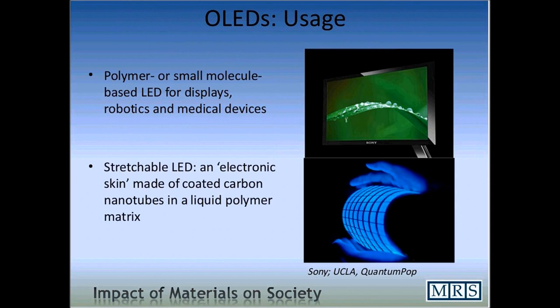What kinds of applications could we use this for? One really neat one is displays. There are already companies such as Sony and Toshiba that are using organic light-emitting diodes as displays in televisions, handheld devices, and also for robotics and medical devices. A really cutting-edge new technique involves grids consisting of tiny organic light-emitting diodes that are stretchable — a neat concept for something like an electronic skin made of a coated carbon nanotube in a liquid polymer matrix. There's a lot of exciting research going on in this field.